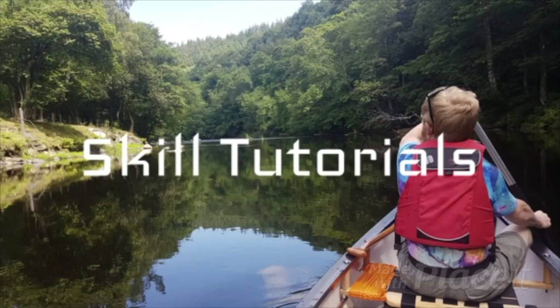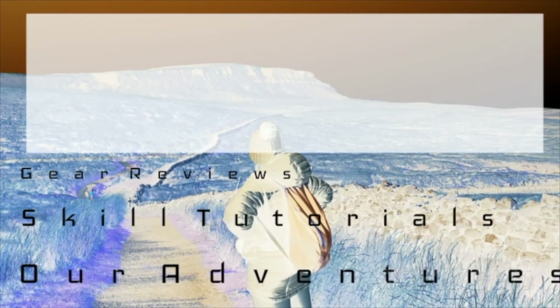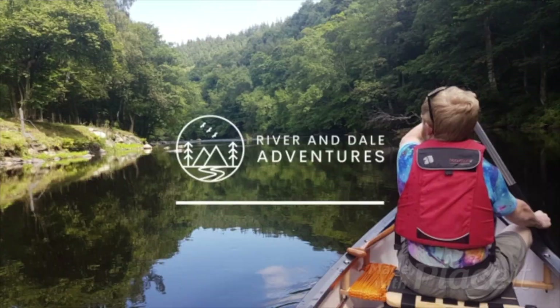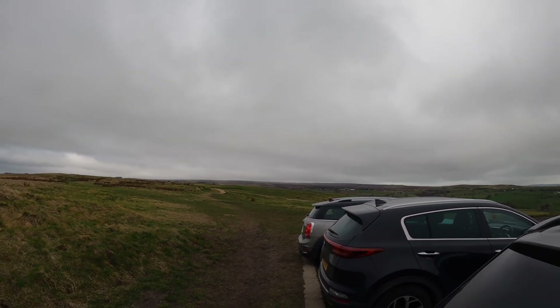Going over to the Twelve Apostles upon Rombol's Moor, a round trip of around about 12 kilometers. Here we are, almost up to the top of Baildon Moor — not quite. We're at the second place point on the wall and we're heading in that direction today. John and I of River and Dale Adventures, and we're off today.